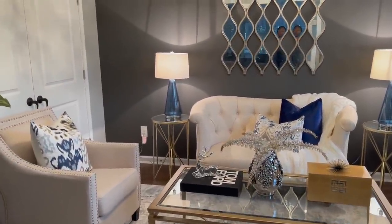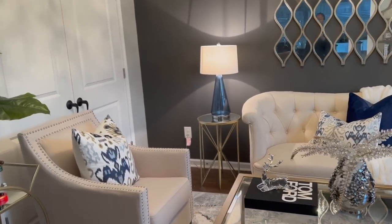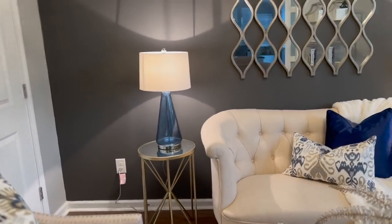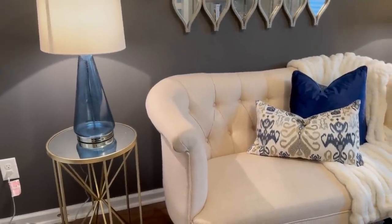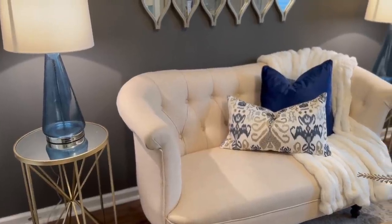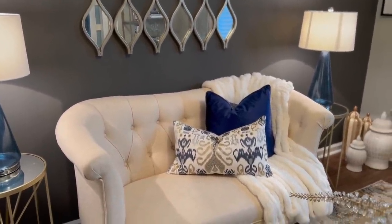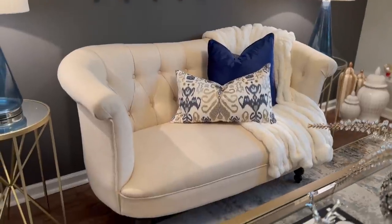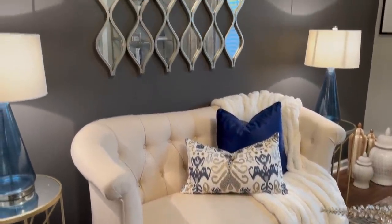I'm just going to give you a tour of the room and give you some close-ups of the different items that I have in here. Almost all of the decor in here is from HomeGoods. I'll make sure to put a list of where everything is from in the description box — where everything is from and how much it costs.